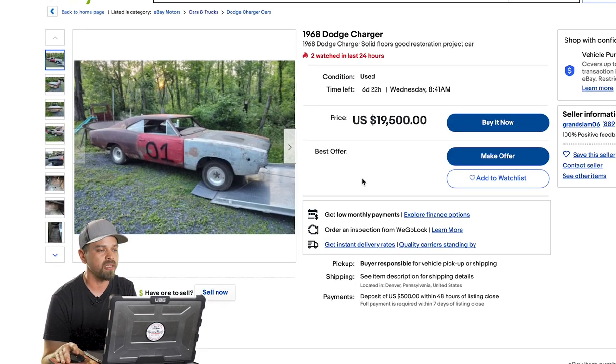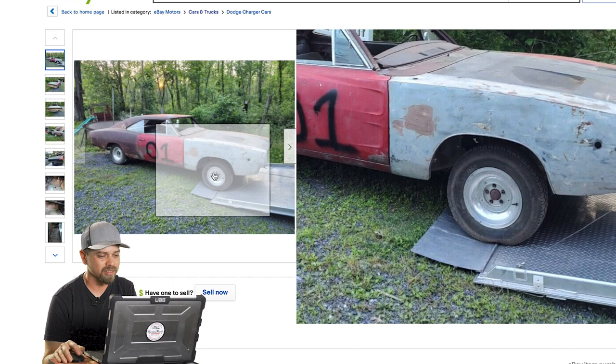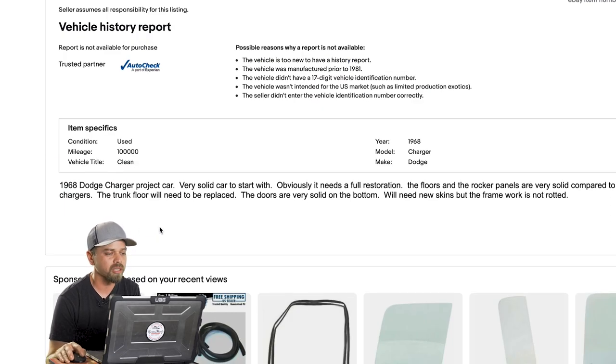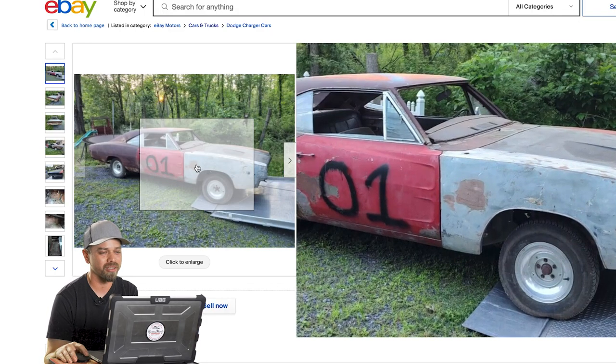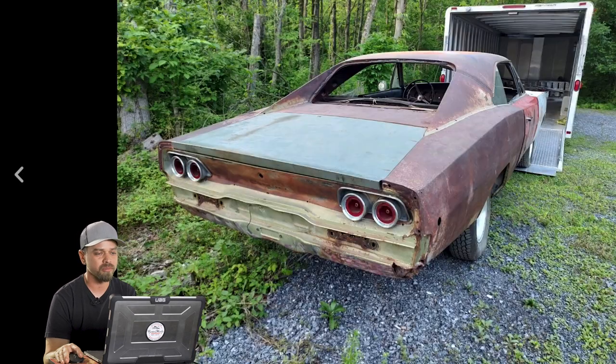Next one is on eBay — a 1968 Dodge Charger. This looks like a bootleg General Lee; it's got a '01' on the door, and it's in Denver, Pennsylvania. The ad says it's a very solid car — floors and rocker panels are solid compared to most Chargers, the trunk floor will need to be replaced, and the doors are solid on the bottom but need new skins. Starting off saying it's solid and then listing a lot of needed work is just how it goes in the Northeast — this is considered a decent car up there.